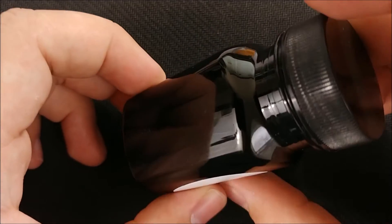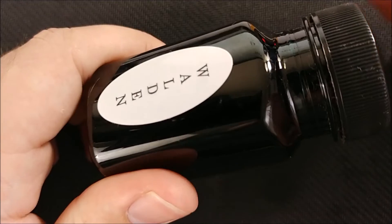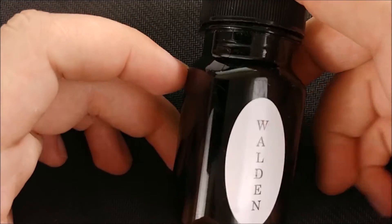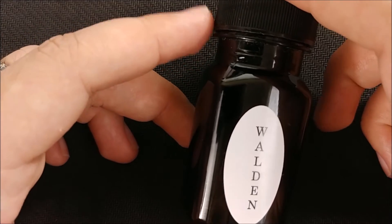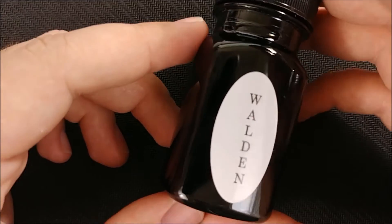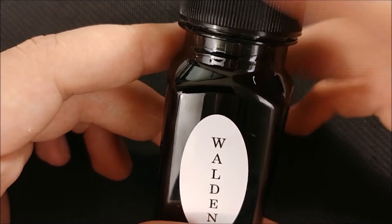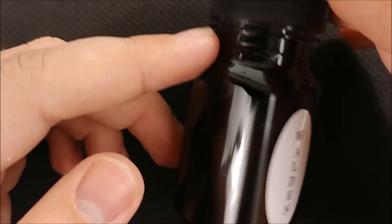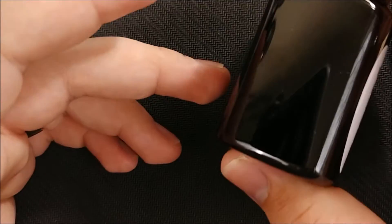These are very interesting inks from a very small manufacturer named Organic Studio. As far as I know it's really just one guy, so these inks aren't always in stock. This one currently is at Goulet. It is a 55 milliliter bottle for $13, so it's a pretty good value.